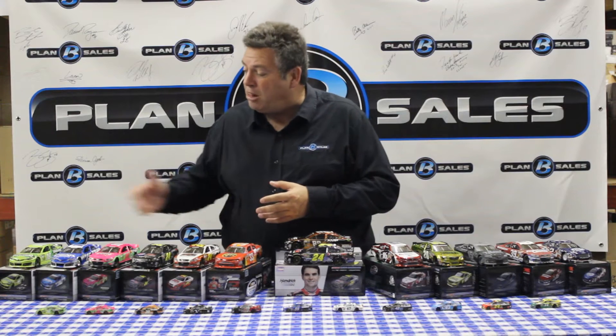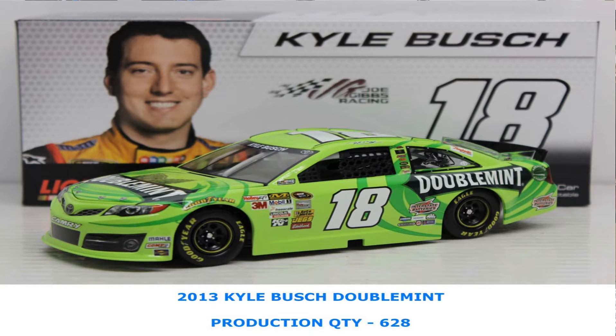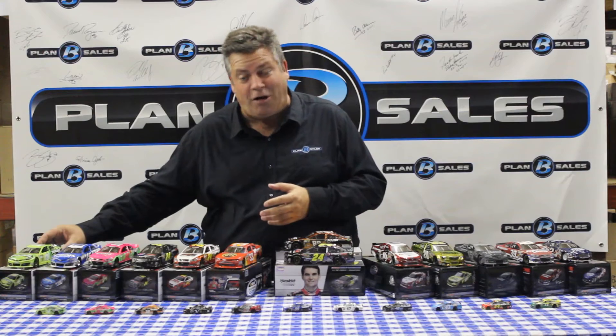Hey YouTube, I'm Steve Post from Motor Racing Network. We are glad you've joined us here on the YouTube channel. We've got another huge collection of cars in from Lionel. Starting down on the end, the Double Mint colors of Kyle Busch from Joe Gibbs Racing — the bright green colored car.